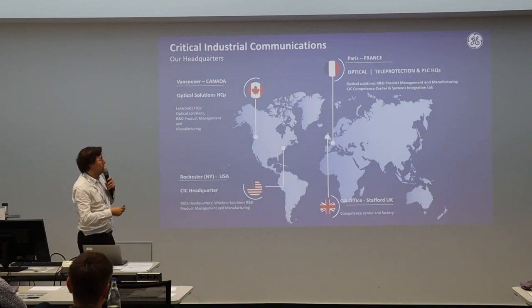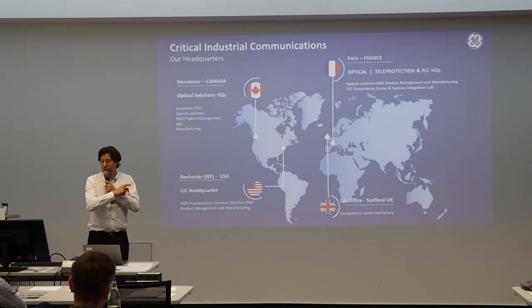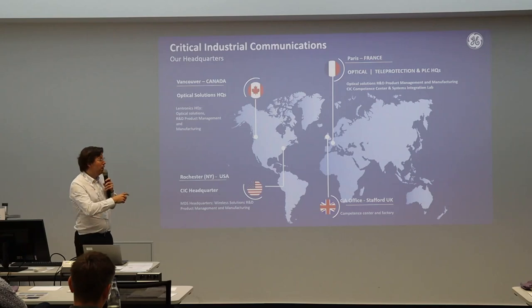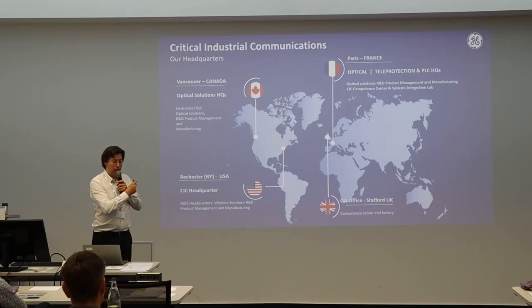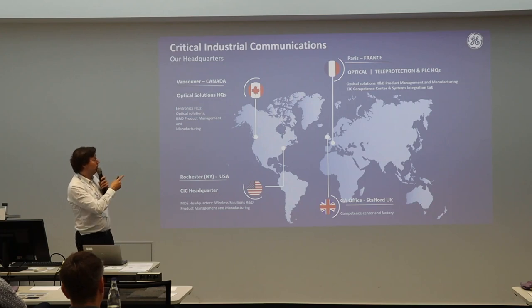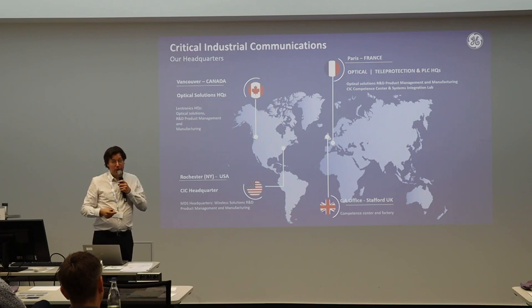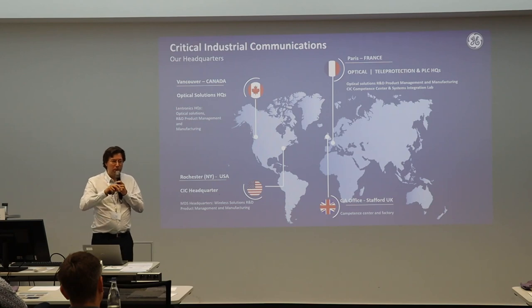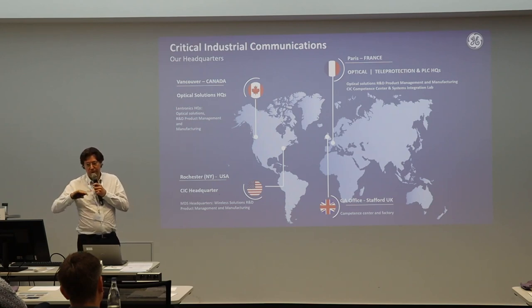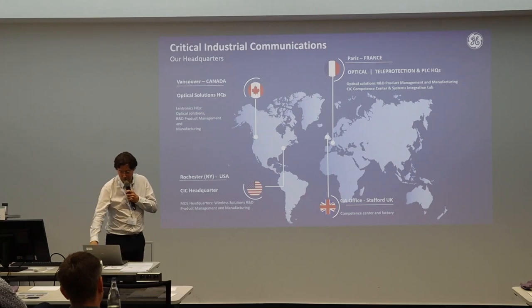We are based in four different headquarter locations and operate globally. We have a main headquarter in the US, another one in Vancouver, a factory in Istanbul, and Paris, where I come from. We have different specialties and products coming from different places, but we now have a unified organization.